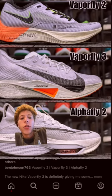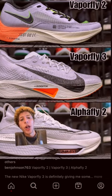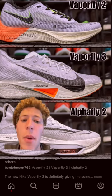I only wear carbon-plated shoes for workouts. Right now I'm an Alphafly guy, but I just ordered the Vaporfly 3s, so hopefully those are good. And I'll race my marathon in those.